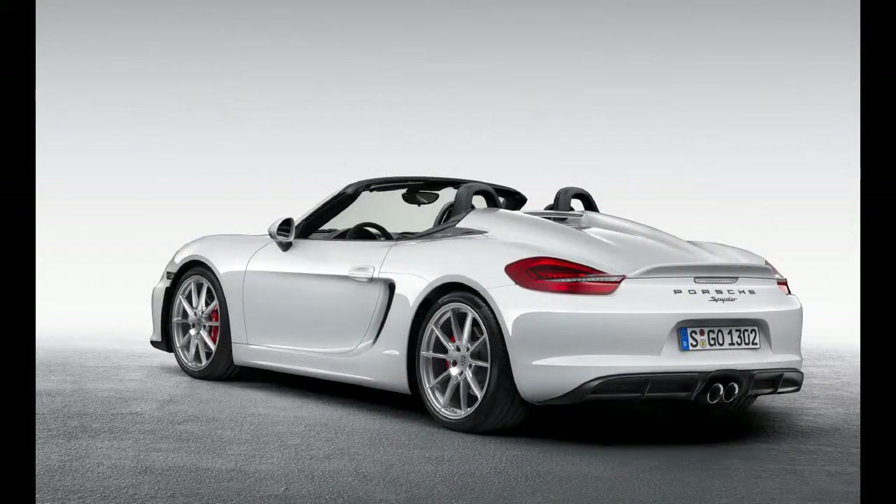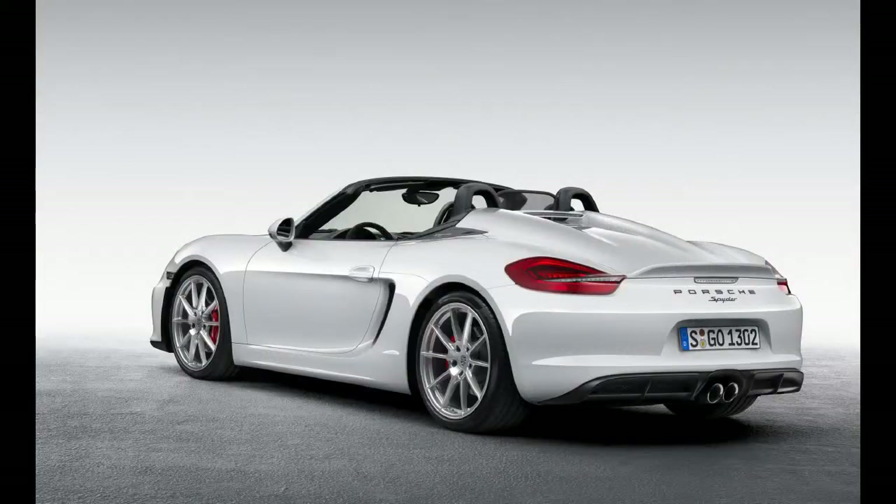The newfound power does nothing to make it twitchier. While the base 2.7-liter Boxster is a momentum-oriented machine that demands attention and revs to stay on the pace, the Spyder conspires to steamroll all manner of speed-killing sense with a liberal application of the right foot. On a tight road, leave the slick-shifting 6-speed gearbox in second and drive it like a Tesla. If more than engine braking is required, the middle pedal offers confidence-inspiring, repeatable stopping power.